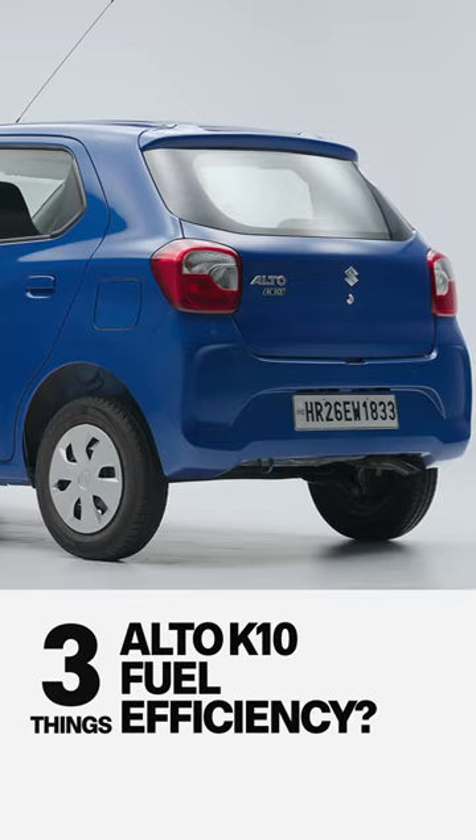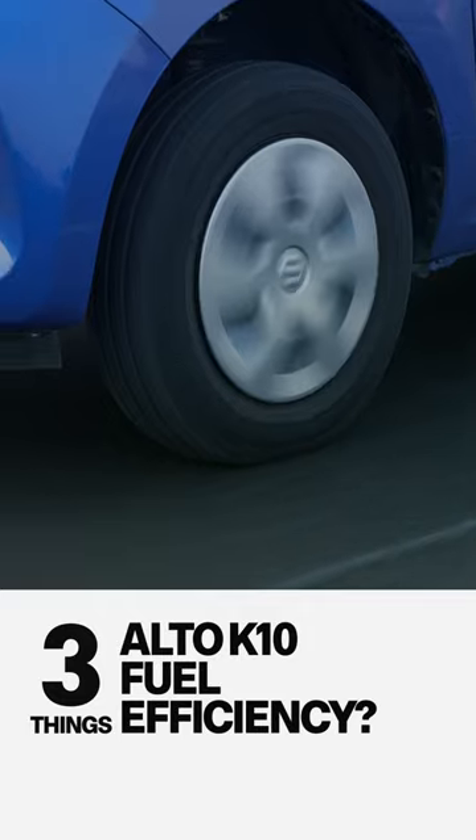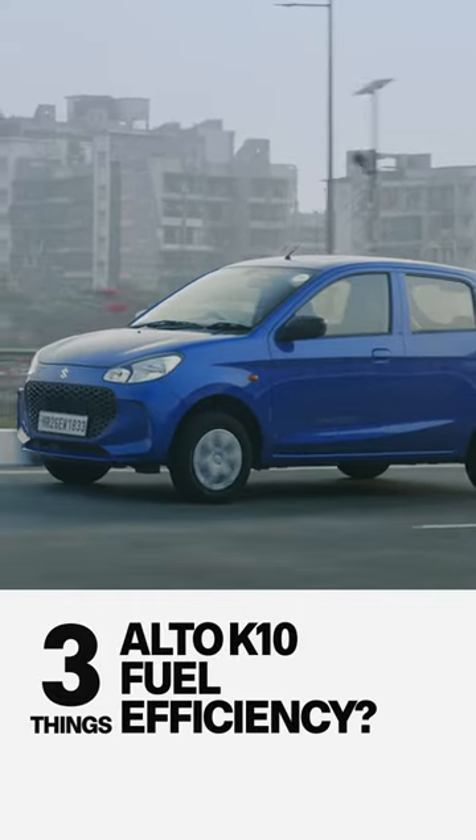Third, the range. With a 27-liter fuel tank, we could cover a distance of 550 kilometers before needing to stop for a refill.